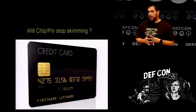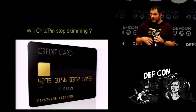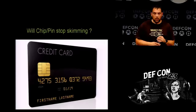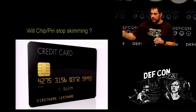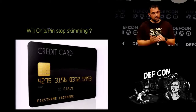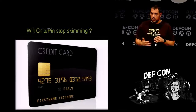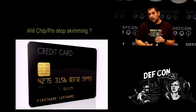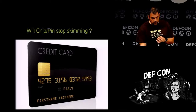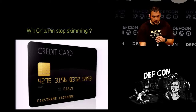When is chip and pin going to stop it? For the most part, if set up correctly. There are some replay attacks out in the wild — a couple of guys out of England did a replay attack locally in a store. Chip and signature is pretty much the same as it's always been. It's all about getting people to properly implement chip and pin. I honestly don't think it will stop it until people properly implement it.